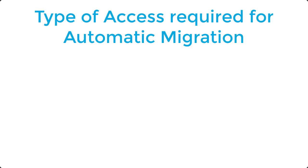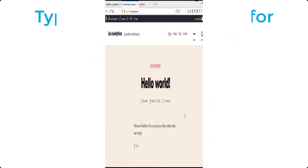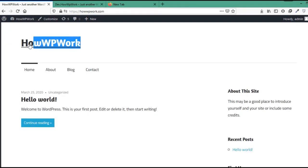Now let's see how to migrate a website without downloading or uploading backup files manually. This whole process of auto migration using the wp-vbit backup plugin will be very easy and simple, and there will be no need of any cPanel or FTP access — the only thing you will need is WordPress admin access. In today's migration example we will migrate dev.howwpwork.com to the primary domain howwpwork.com.